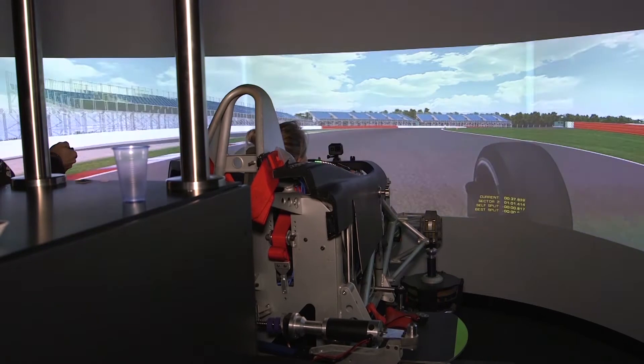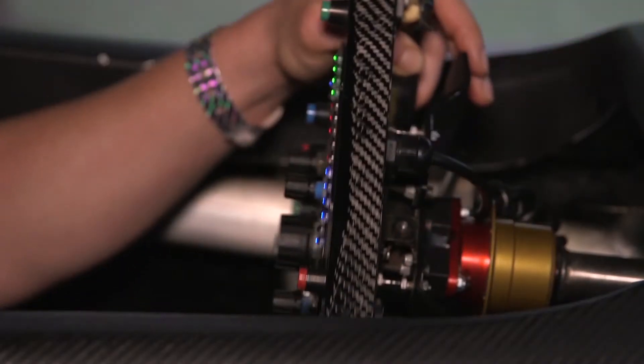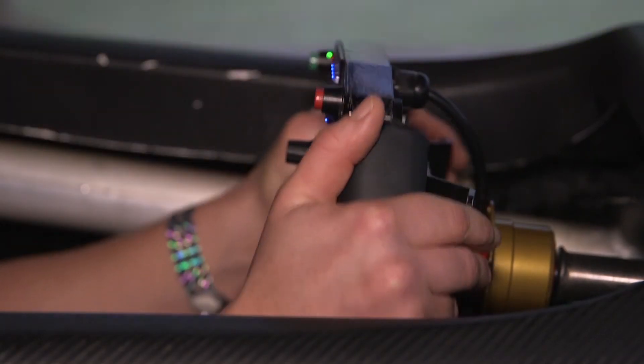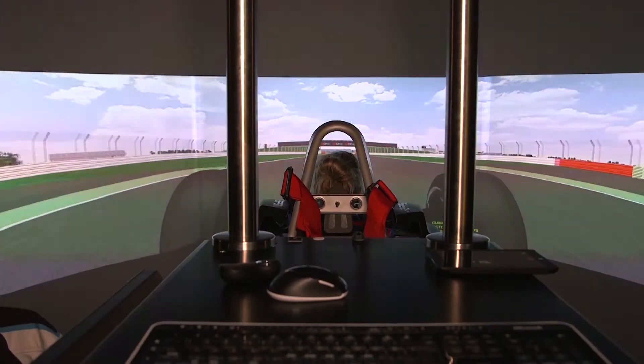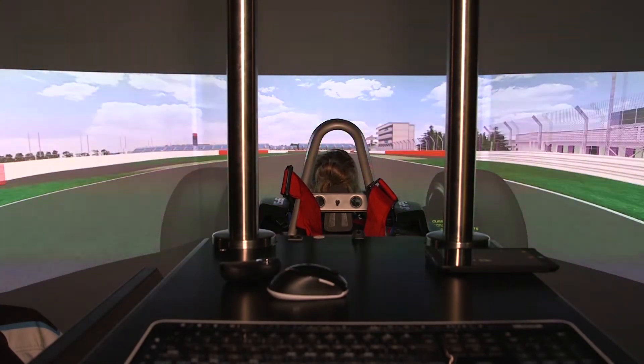Being in the sim actually made Izzy feel sick — the feedback from the car combined with the screen was really difficult. The way you have to change gear while almost looking ahead is another crossover with rugby: in rugby you have to read and scan the next plays, whereas in racing it's reading the track and knowing what you have to do before it happens.